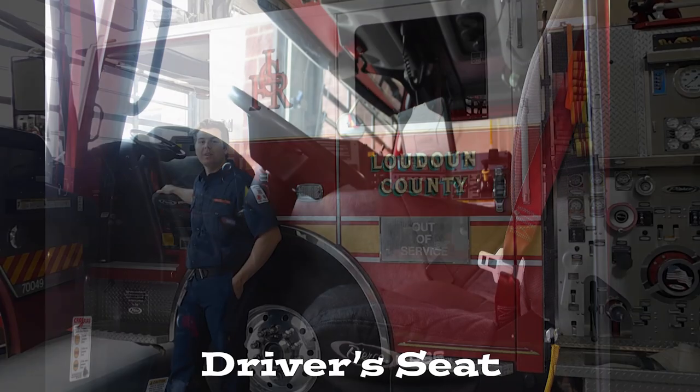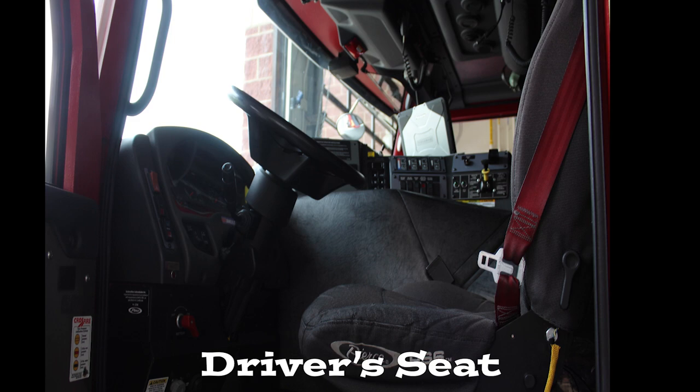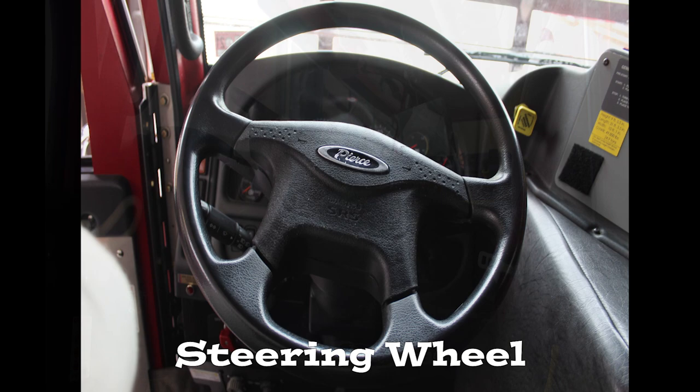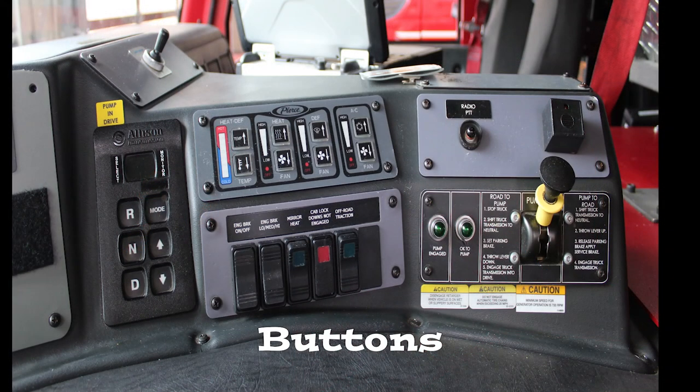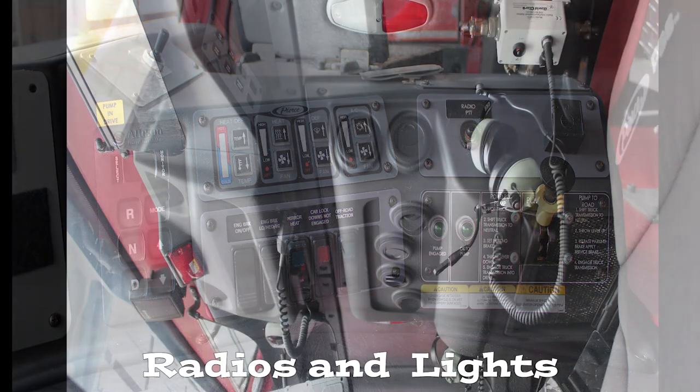Let's take a look where the driver sits. The driver's responsibility is to get to and from the emergency in a safe manner. The driver's seat comes with a steering wheel, a gas pedal, and a brake just like a normal car. It also has lots of buttons that control the sirens and lights.